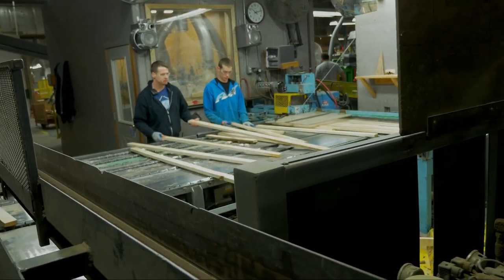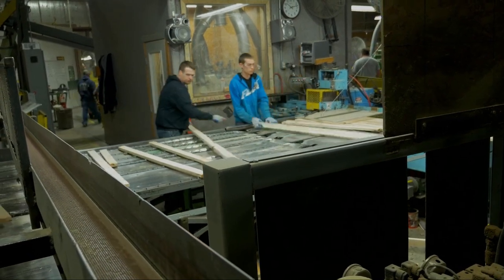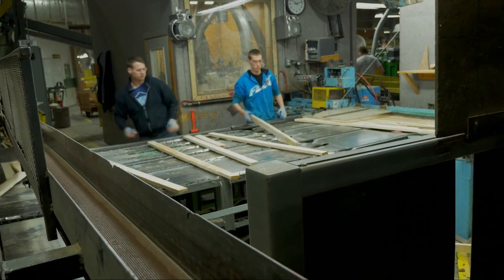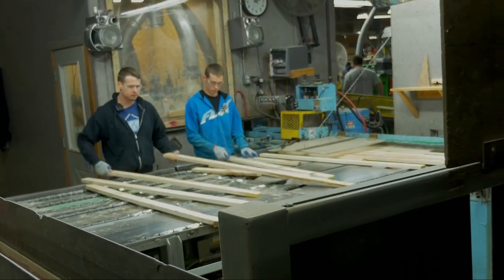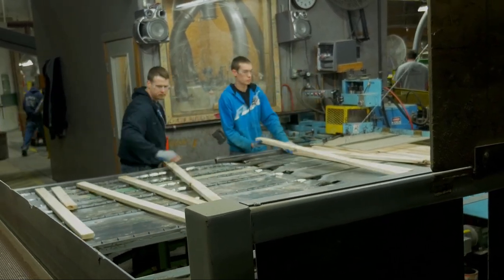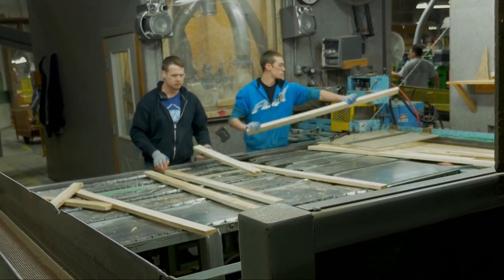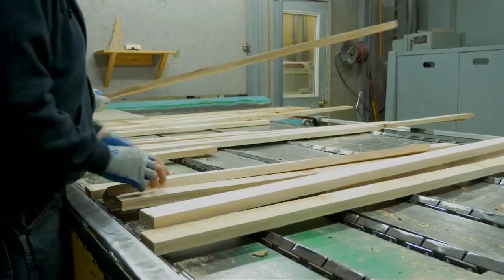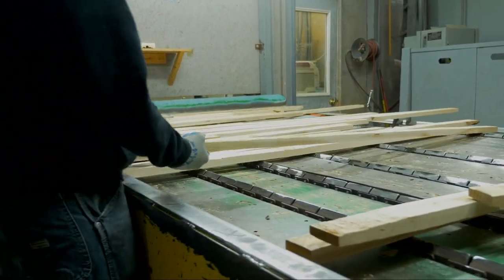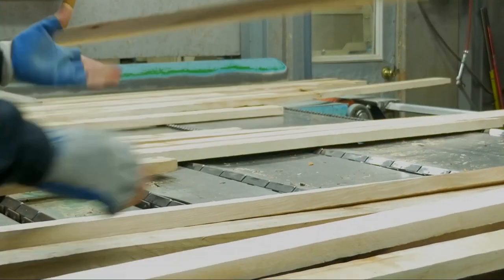These semi-defected strips are run onto a feed chain, and these two fellows are looking at both sides of each strip to make sure that the best face is the face feeding down into the side matcher. One side of the board may be first grade, which is primarily white, while the other side may have defects that don't go all the way through, making it second or third grade. They look at every individual piece and orient it the right way before it runs through the side matcher.